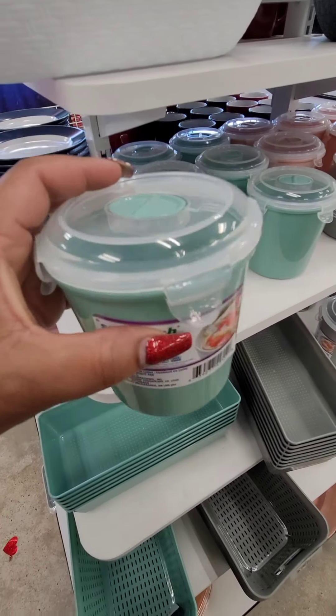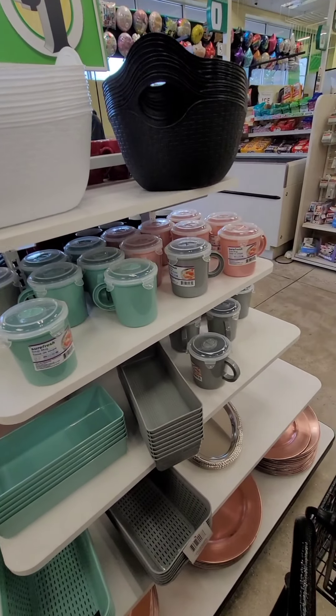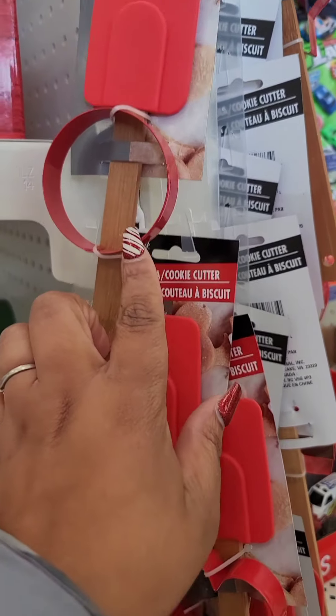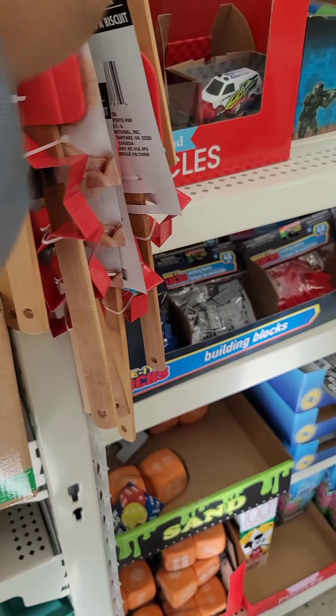They have these nice soup mugs in the same colors — pink, green, and gray. They have the spatula and cookie cutter in different shapes now. I had only been seeing the circle but now they have the heart and the star.